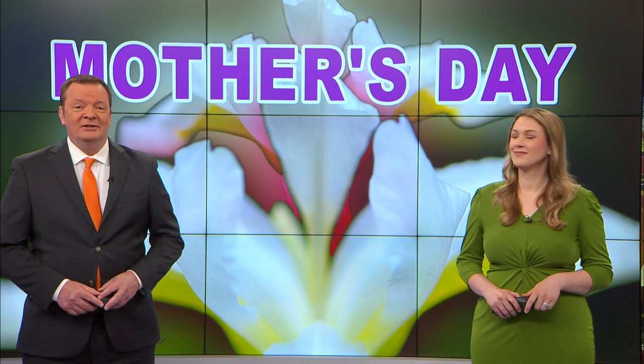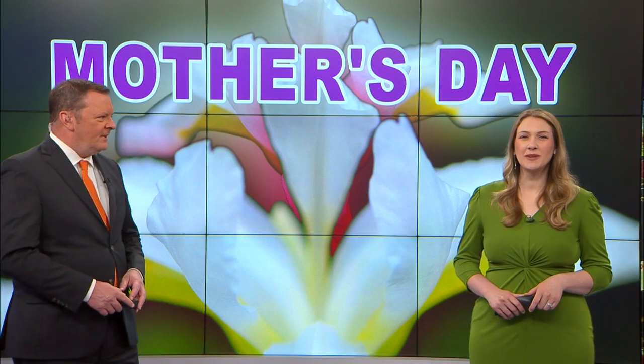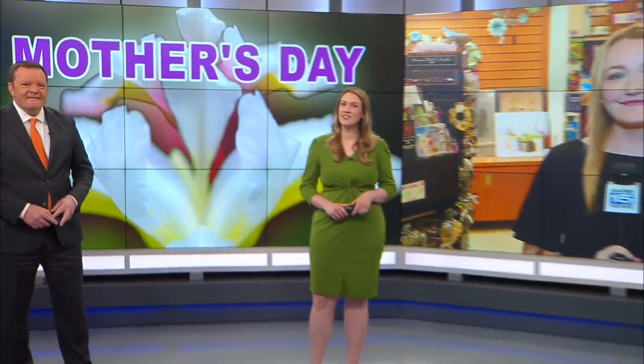If you're looking for the perfect Mother's Day plans or gifts, the Botanical Conservatory has you covered. Wayne 15's Cameron Leatherman is live there with more on its Mother's Day gifts and activities.